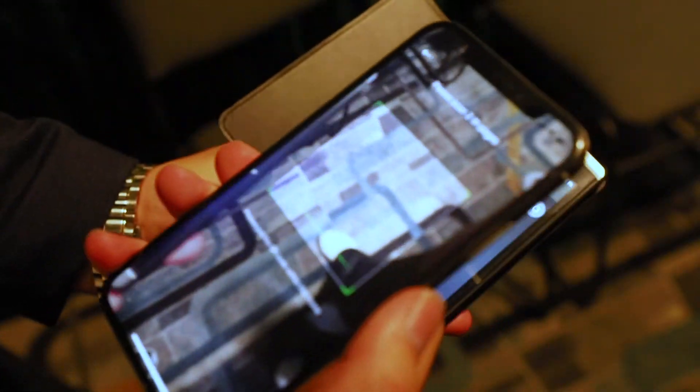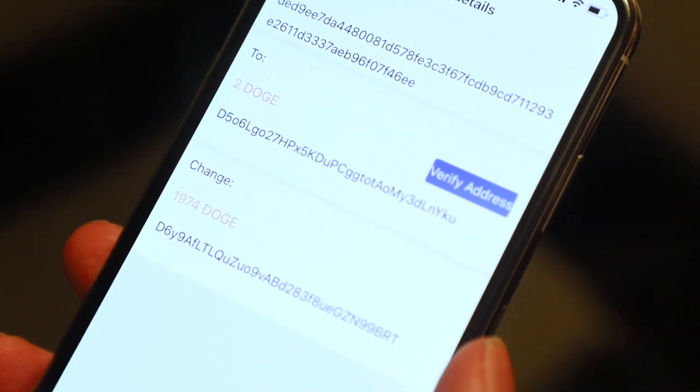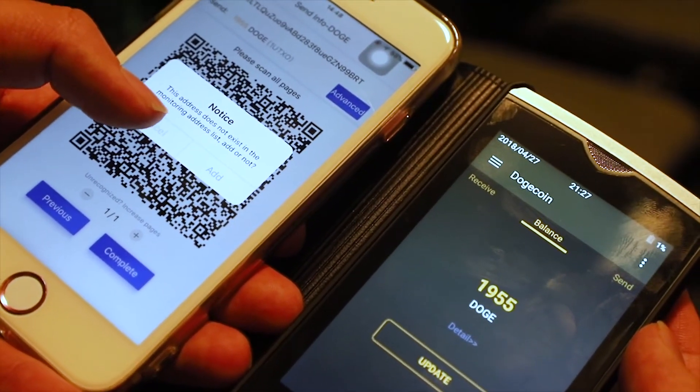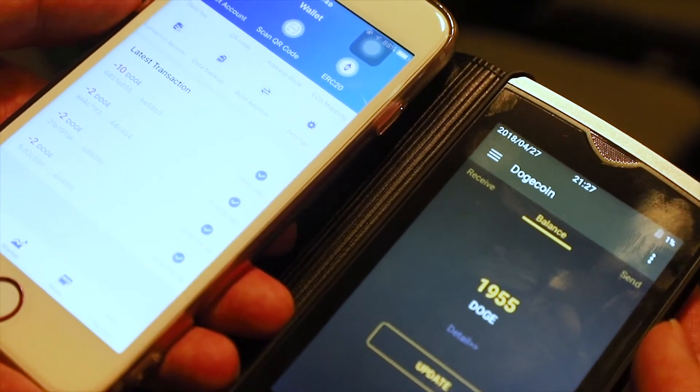Using the app, we scan the encrypted QR code. Two addresses show on the screen, and at the bottom there is a button that turns blue. The address is confirmed, then we press send request and it's confirmed.